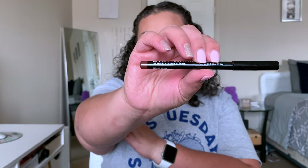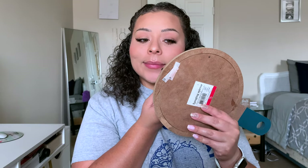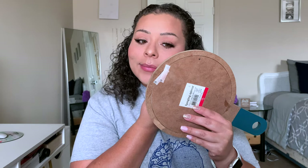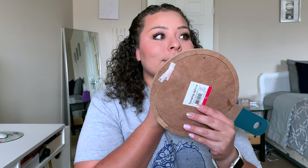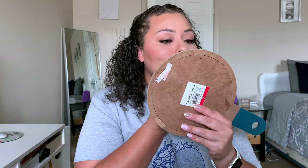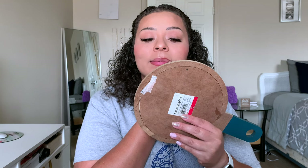For lips, I'm going to use this NYX lip liner in the shade brown and I'm going to outline and kind of fill in the edges — we're leaving the center blank but filling in the edges just to add some contouring to the lips. After that, I'm going to take my Holika Holika Holly Pop Lip Tint in the shade beet.